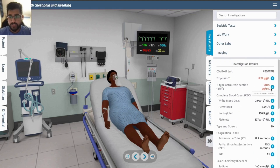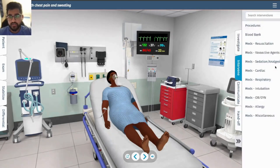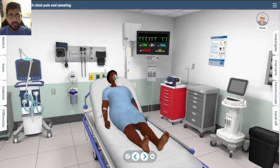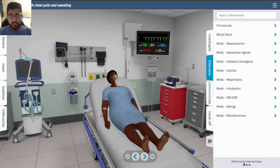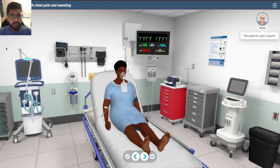She's in heart failure, troponin is slightly elevated — which you'd expect since she's having a heart attack — and her blood pressure is still low despite the norepinephrine. Let's try thrombolysis.